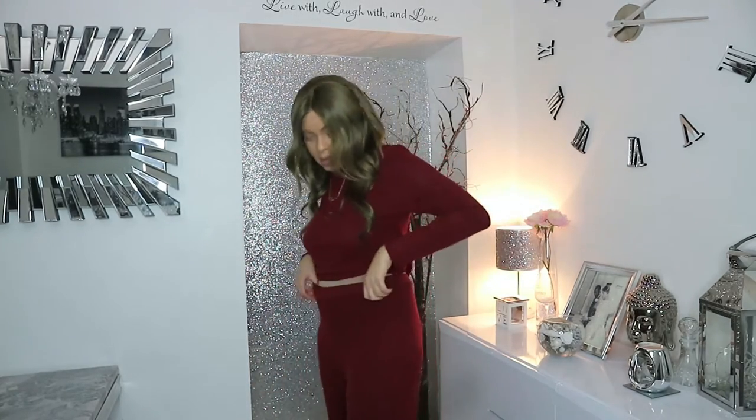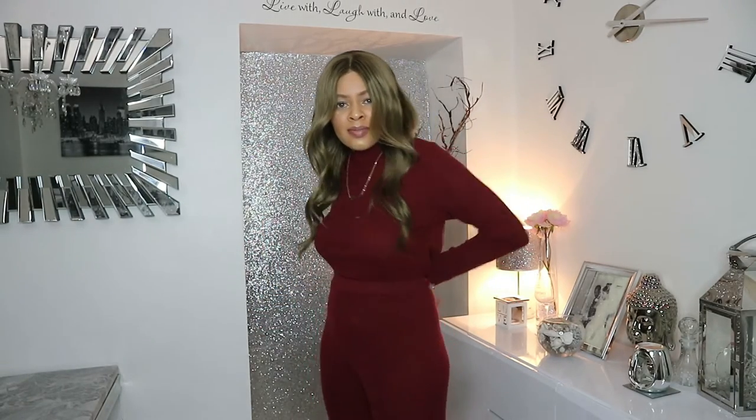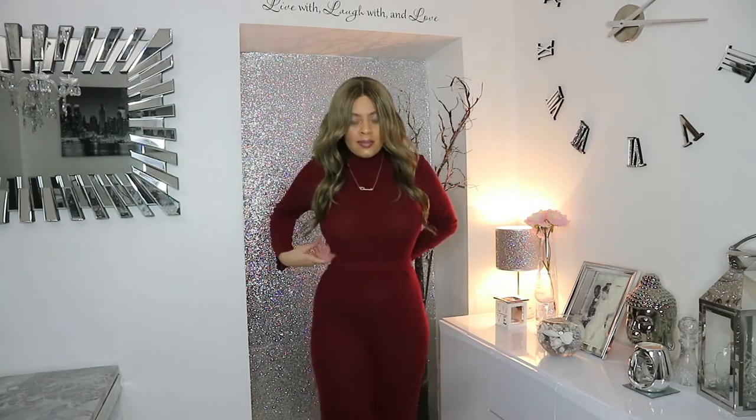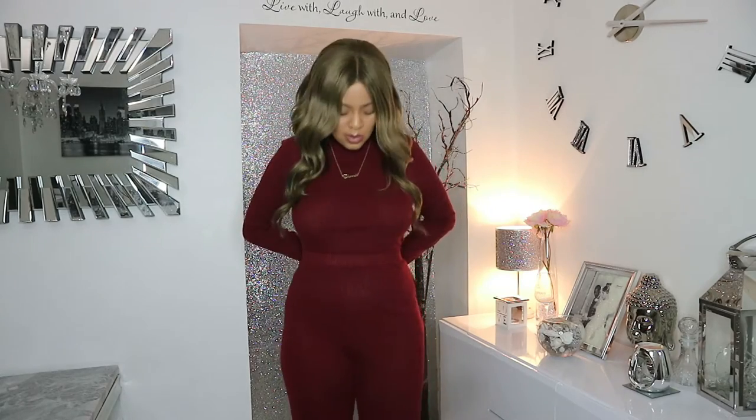It doesn't fit me as well as I wanted — it's very baggy at the waist. But I could get it taken in, or if I pinch it in like this and gather it together, you can see how it's actually supposed to fit. The trousers are extremely long — they're giving me a 70s disco vibe.